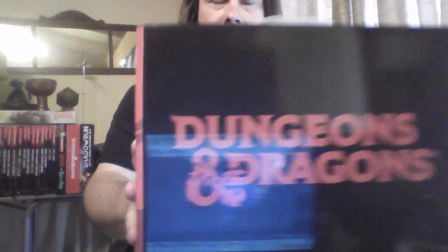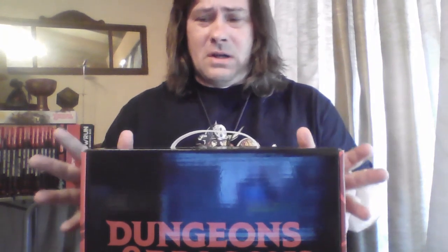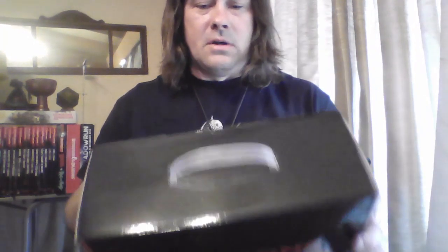Look what I got. I actually forgot where I ordered this from, but this is related to the movie that just recently came out, Honor Among Thieves. I haven't opened it yet — it was in a plastic wrap but there's no seal, just a little flap.